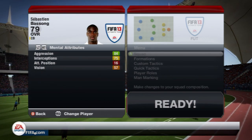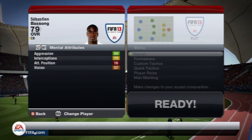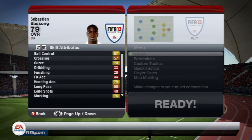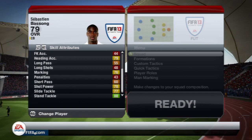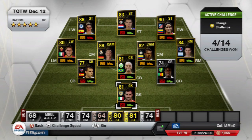His mental attributes are nice as well: 84 aggression and 75 interceptions. And lastly his skill attributes: 67 ball control, 70 curve, 79 heading accuracy, 76 marking, 78 short pass, 77 slide tackle, and lastly 88 stand tackle which is amazing.